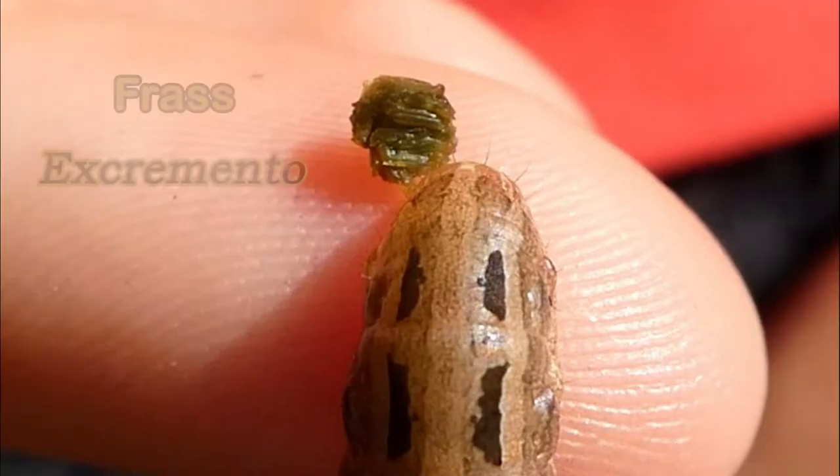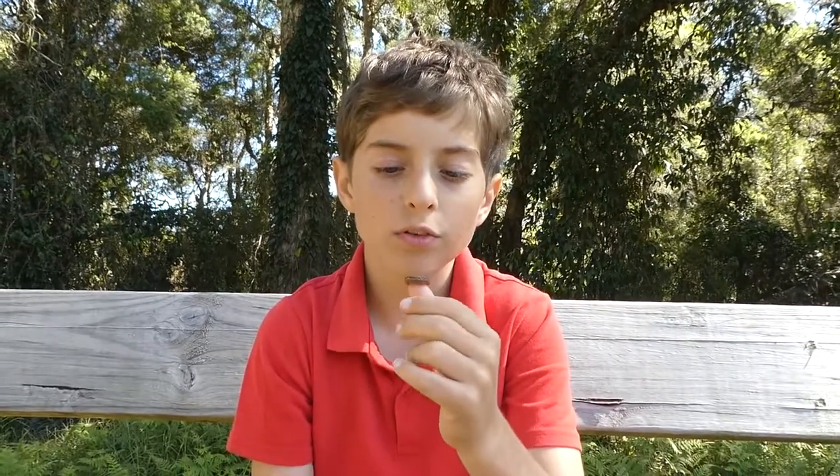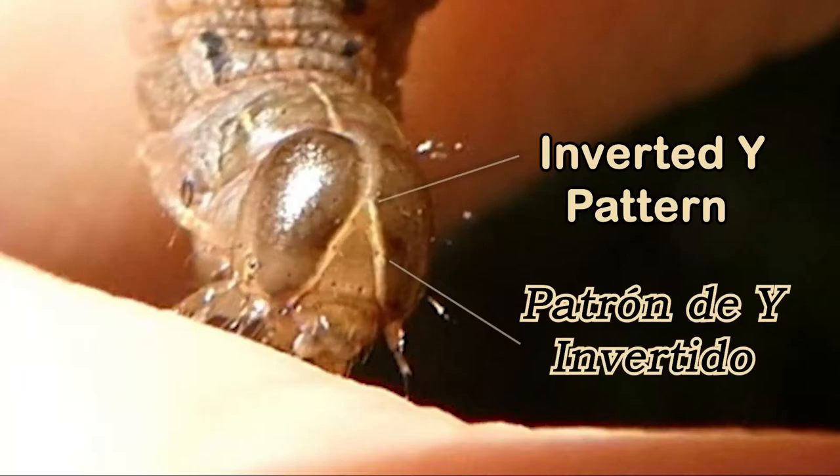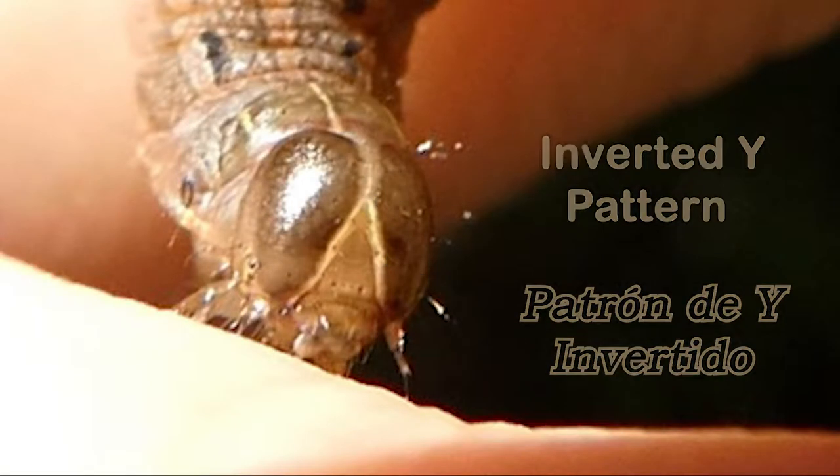He just did a poo on me! Yellow underwing caterpillars can be green or brown, and they have a row of black dashes along their body. They have an inverted Y pattern on their head capsule. They're about 50 millimeters long with a smooth, slightly tapered body.